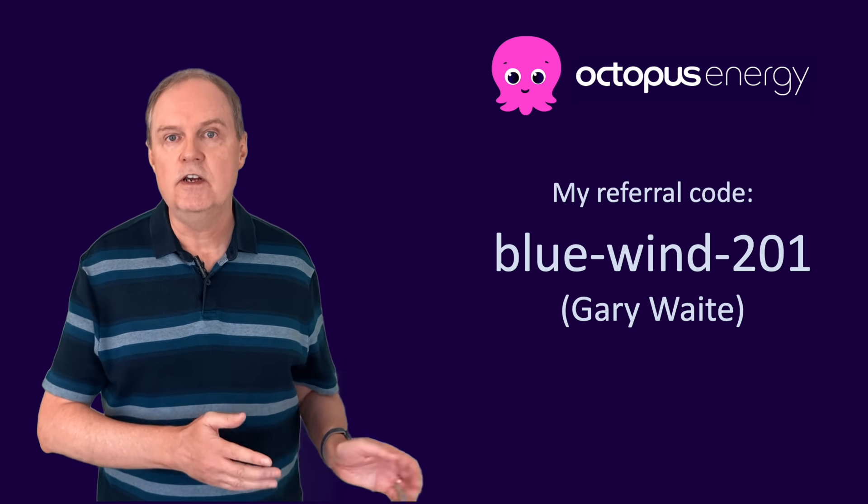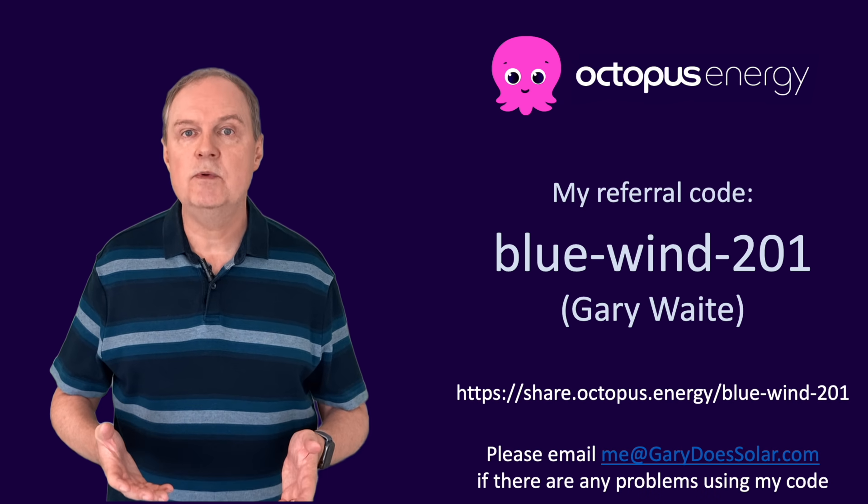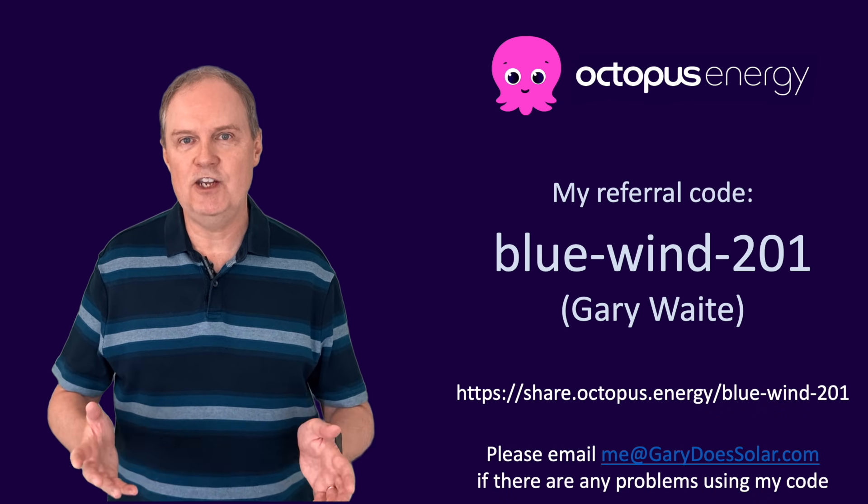If you're getting a lot from my videos and you live in the UK, I love Octopus Energy and have no hesitation recommending them. They're way ahead of the competition, provide excellent customer service, and have a whole range of innovative tariffs to get the best from your solar and battery installation. If you switch using my referral code you'll get £50 credited to your account, and I'll also get £50 which helps keep my channel running.